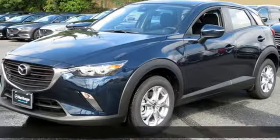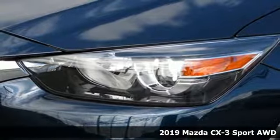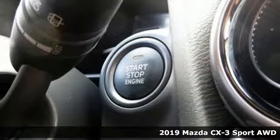Here's a new 2019 Mazda CX-3. For all the things that drive you, there's Mazda. It boasts an impressive list of features like these.